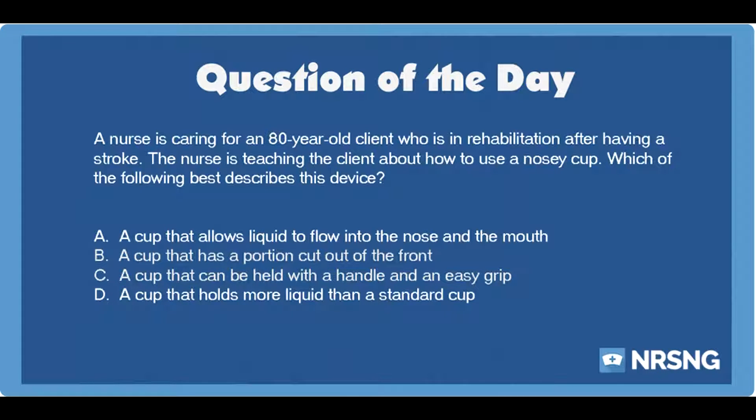A. A cup that allows liquid to flow into the nose and the mouth. B. A cup that has a portion cut out of the front. C. A cup that can be held with a handle and an easy grip. D. A cup that holds more liquid than a standard cup.